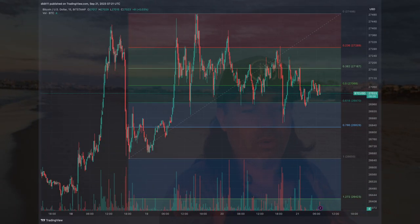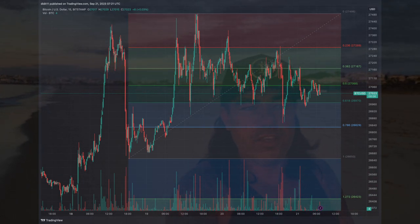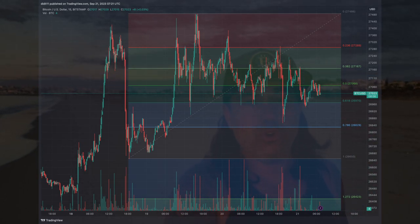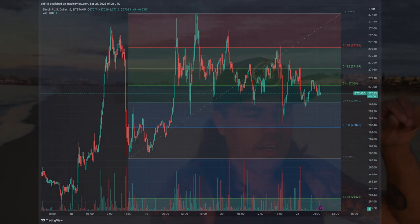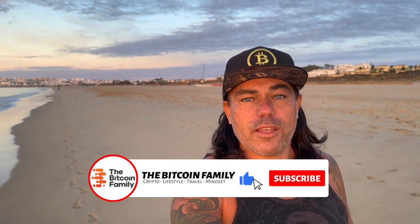The trading tip for today is about the golden ratio. When you trade, use your Fibonacci retracement levels — look at the previous high or low and draw the retracement. The golden ratio is around the 61.8% level. That's the level we probably pull back to after a huge run, or bounce to after a huge dump. Google the golden ratio for yourself — there are even documentaries about it. It's always a level where we retrace or pump to.